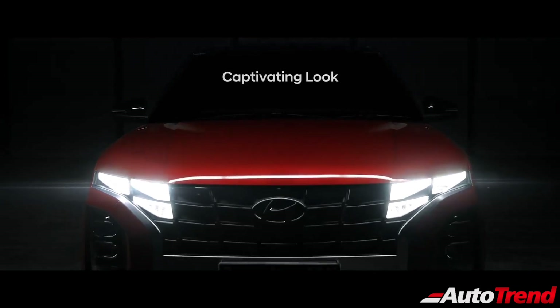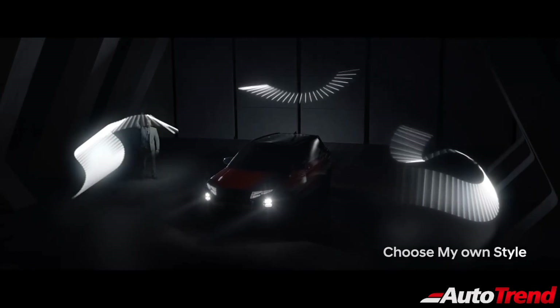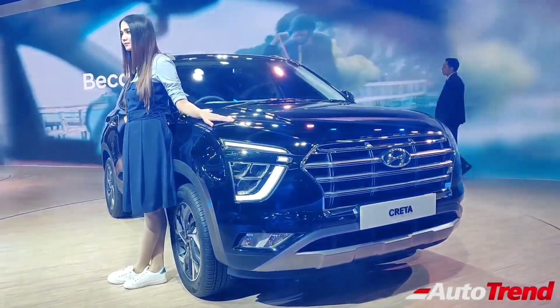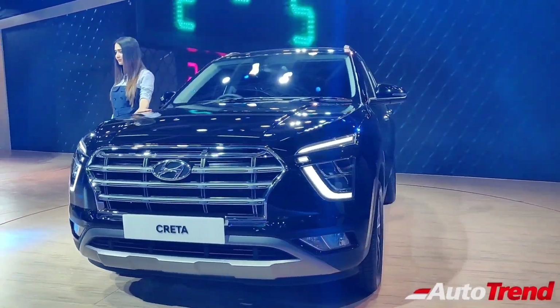Along with the facelifted exterior design, the new Creta facelift will also get updated features, along with more connected car features using the Blue Link app. Though the new second generation Hyundai Creta was launched last year in India, it was already introduced first in some other Southeast Asian markets and has been on sale since 2019.